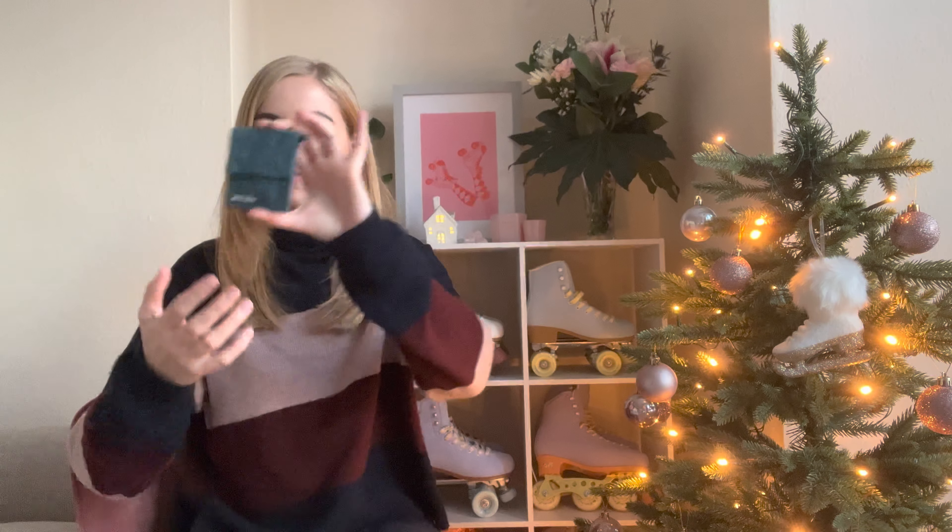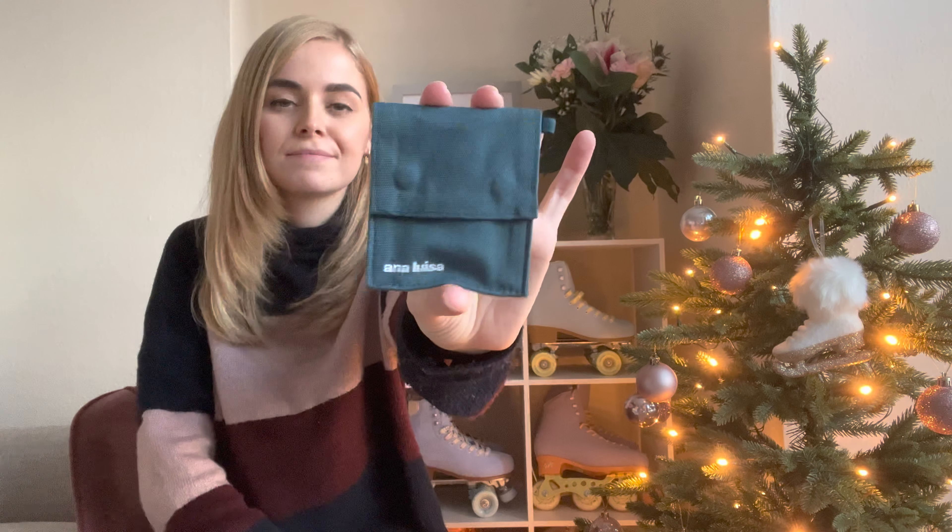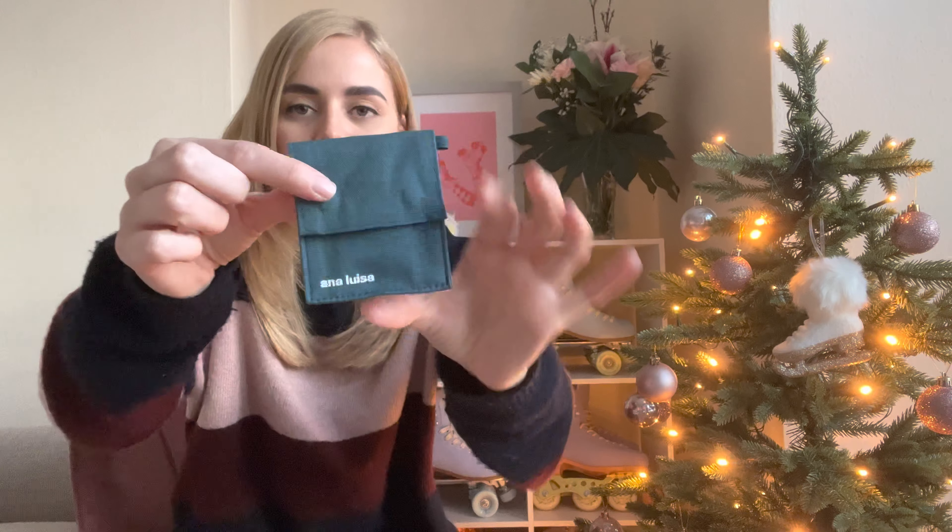I'm going to begin with a brand that I have been loving recently, and that is Ana Luisa, the jewelry brand. I also included Ana Luisa in my autumn favorites as well, and the pieces I was wearing in autumn are still looking beautiful and shiny and lovely, so really happy with this brand. Look how cute the packaging is — just adorable packaging, which is something I really appreciate. I have got three more pieces from Ana Luisa to show you now.